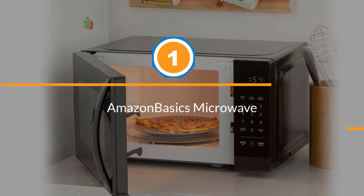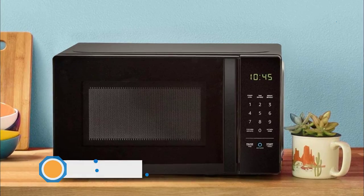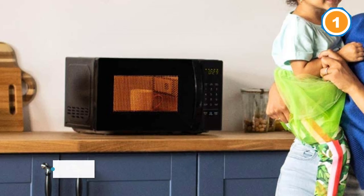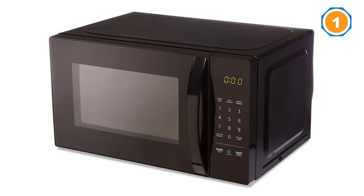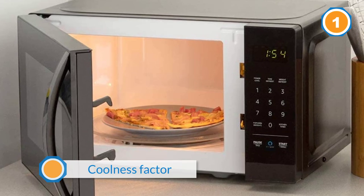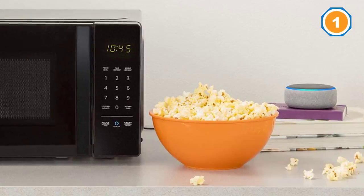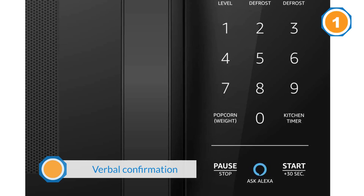Number one: Amazon Basics Microwave. This microwave's voice control integration with the Amazon Echo is a big selling point among reviewers. Hundreds of people mention Alexa in their reviews and use it in some unique ways. For example, you can reheat a cup of coffee while working at home, and the Echo alarm will let you know the microwave is done. Just say 'Alexa, reheat for one minute' and it goes — verbal confirmation from the Echo is a great feature.